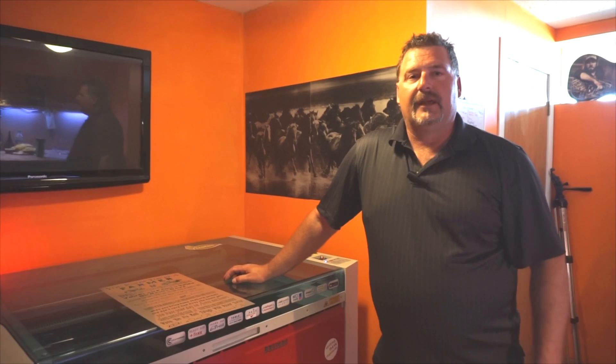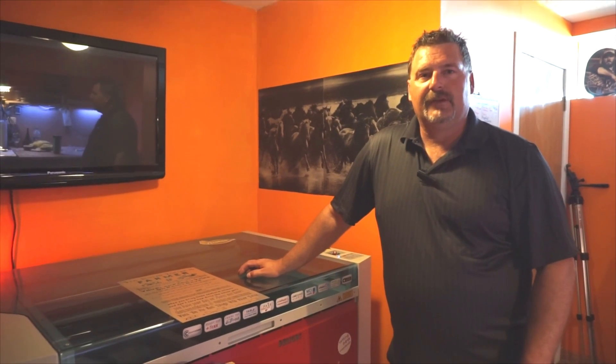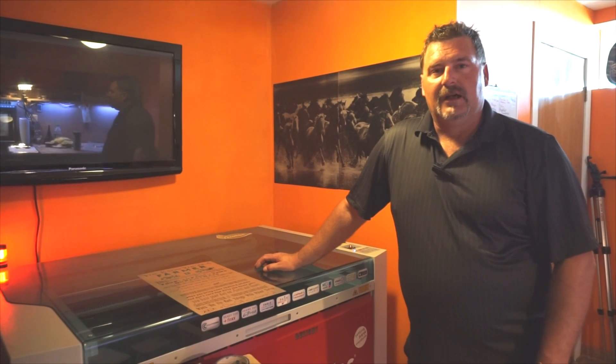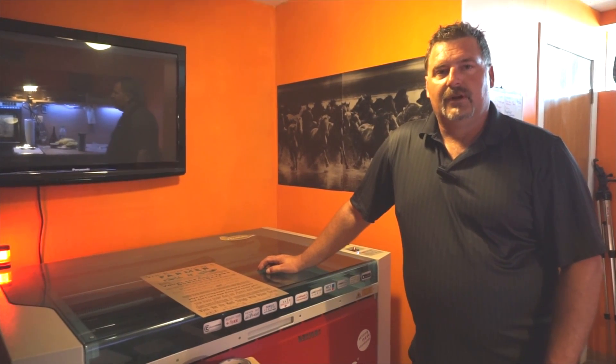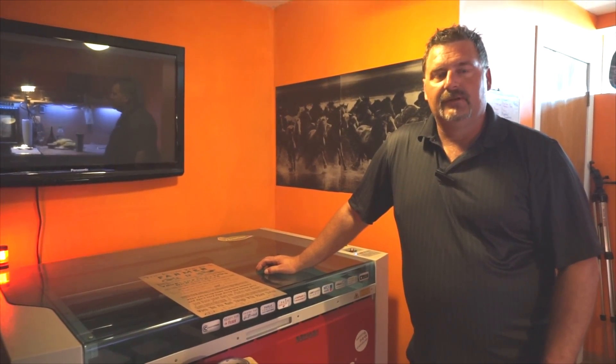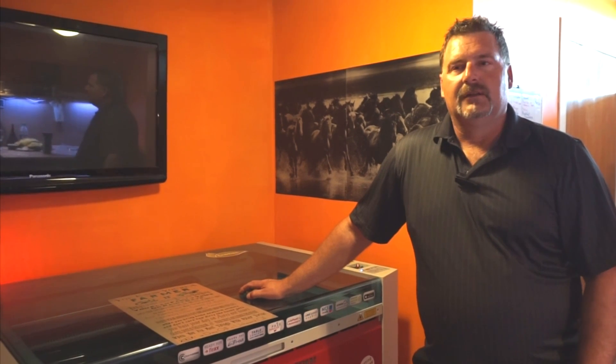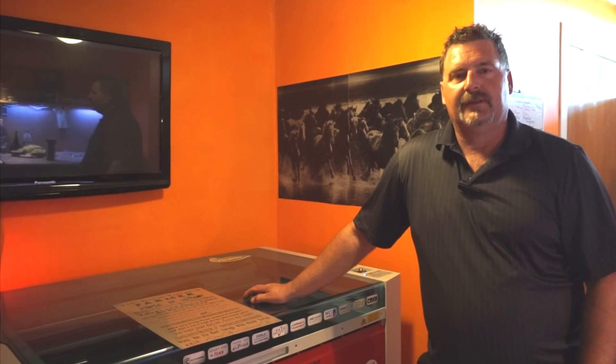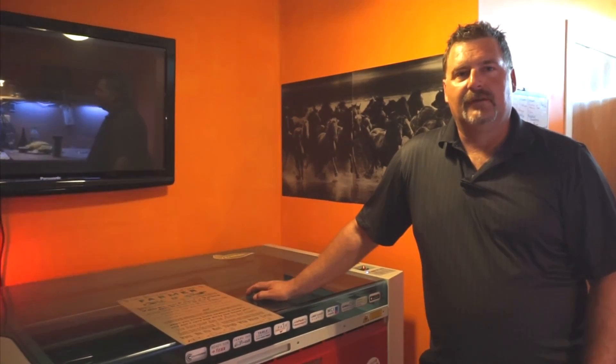I'd like to thank Trotec for coming out and spending the time with me. It's all custom engraving and designs. If you want to see more of what we do, feel free to look at the information below, find us, place an order, and I'd be happy to help you out.